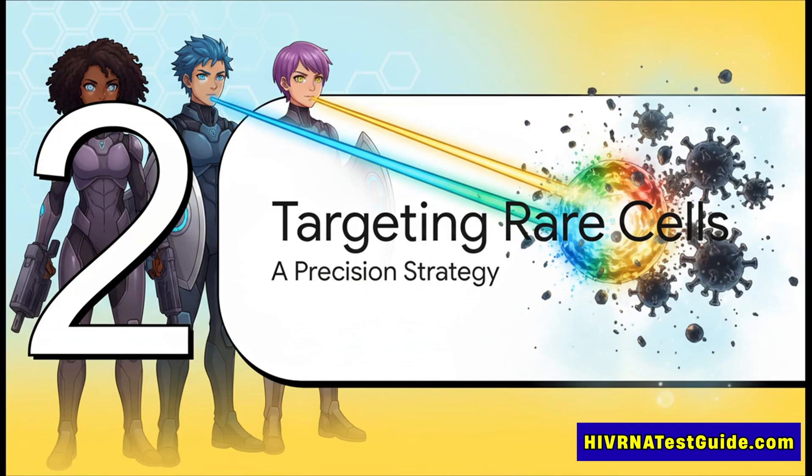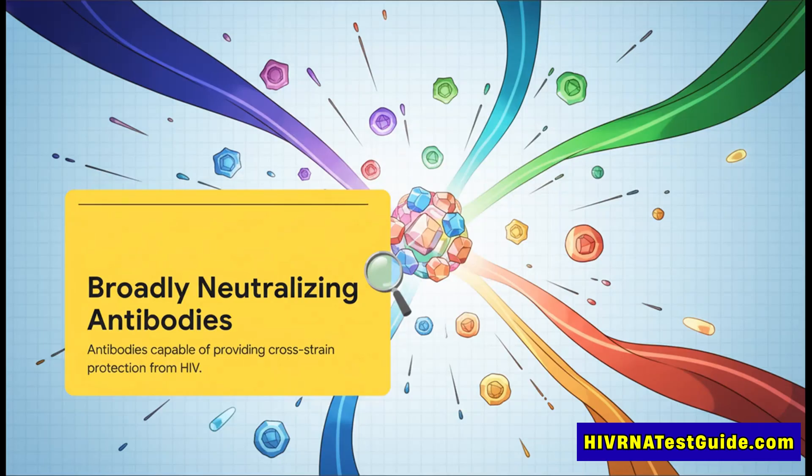So how in the world do you find and activate these super rare cells? This is where the new strategy gets really smart. It's not about carpet bombing the immune system — it's more like sending in a laser-guided missile.